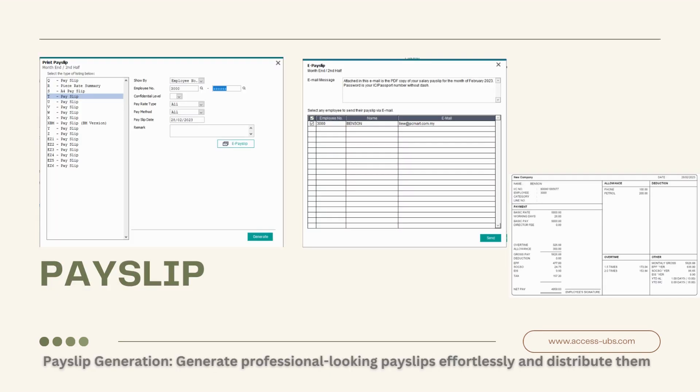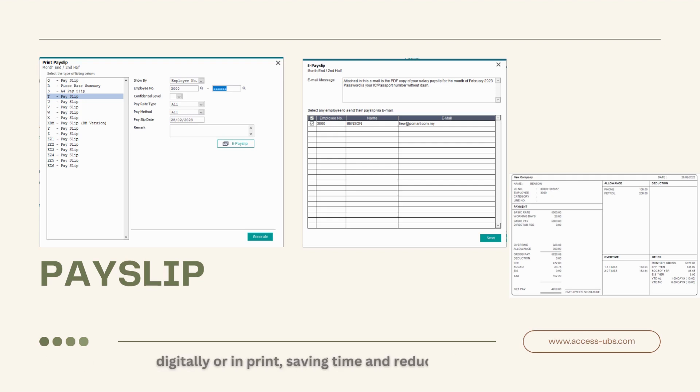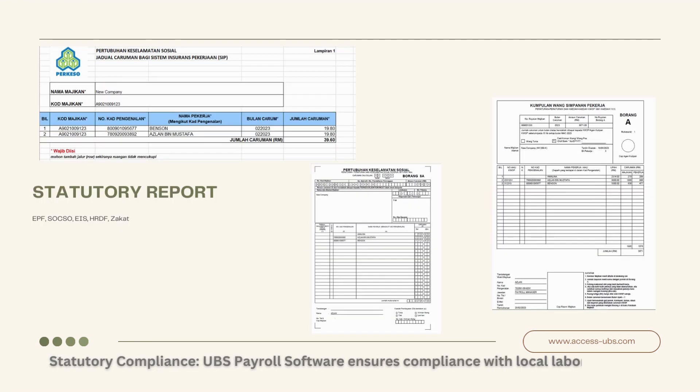Payslip Generation. Generate professional-looking payslips effortlessly and distribute them digitally or in print, saving time and reducing paper waste.